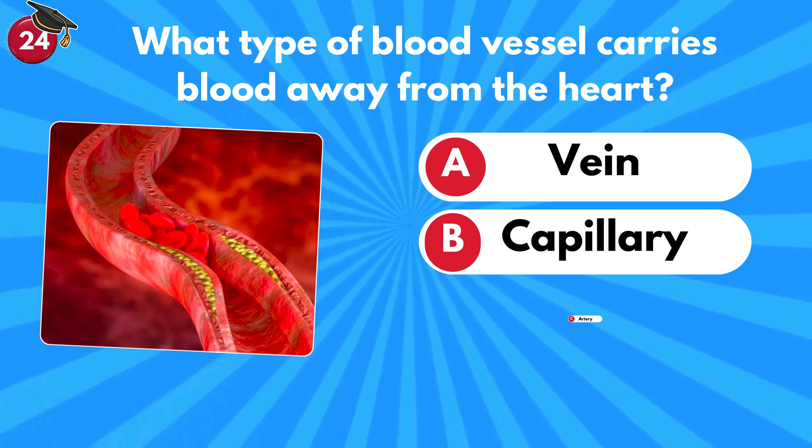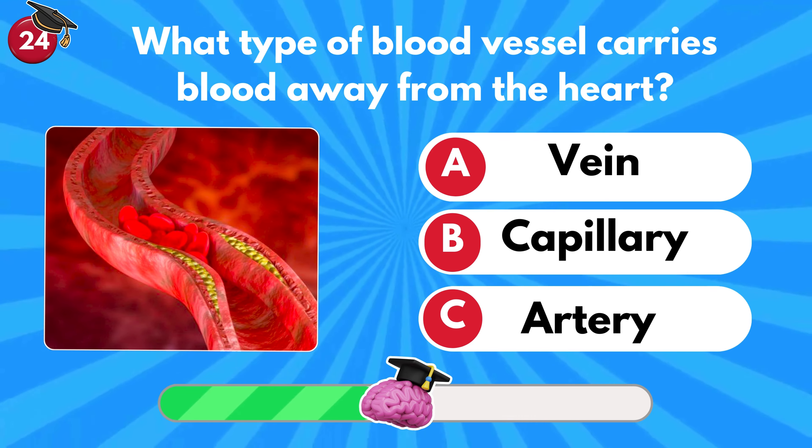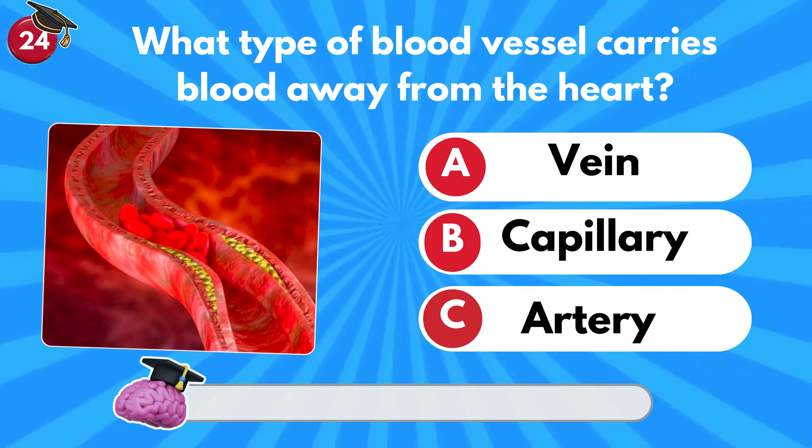What type of blood vessel carries blood away from the heart? Vein, capillary or artery? It's C — artery!